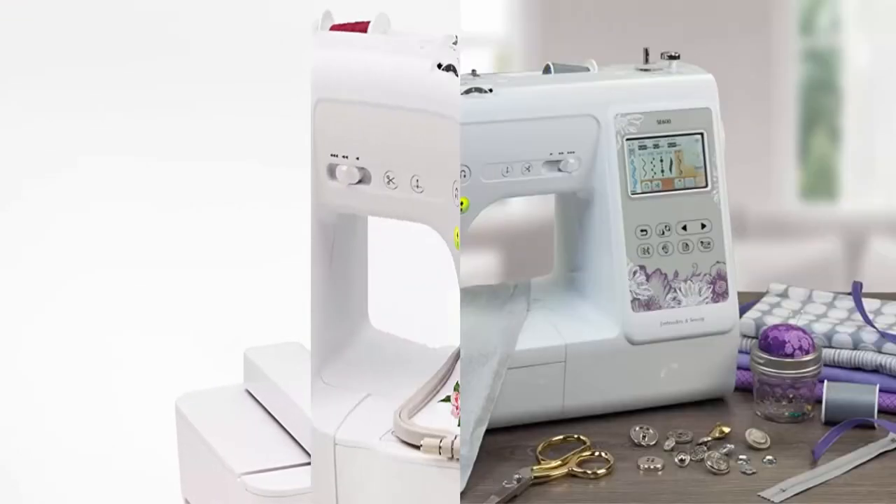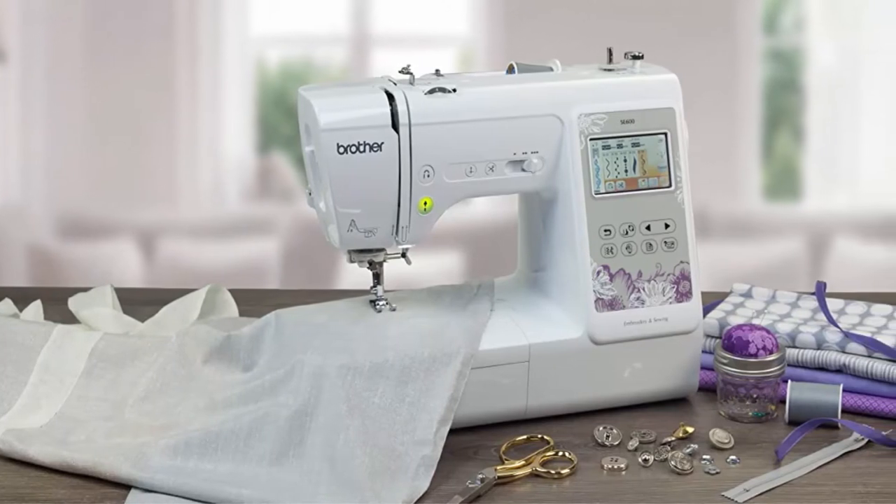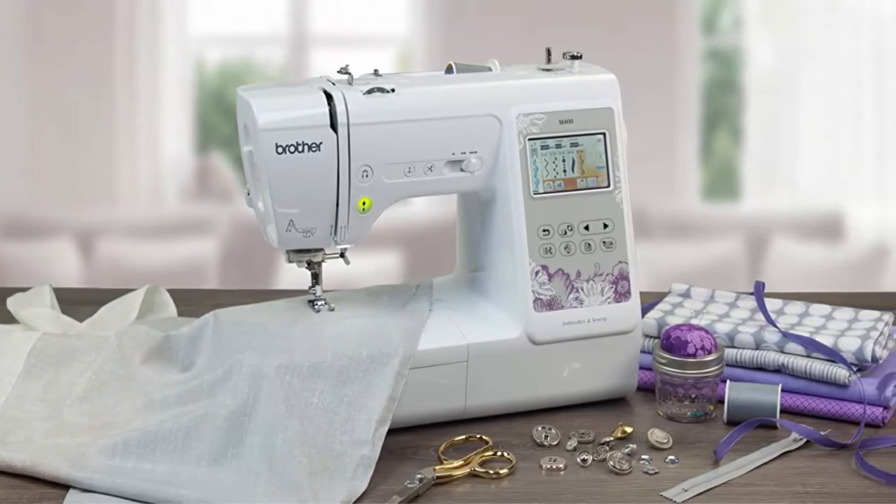This computerized combo machine is built with a 4 Inches x 4 Inches Embroidery Field with an included hoop, embroidery arm, and 7 sewing feet. This product is intended for sale only in the US at 120 volts, and any other use or sale voids the warranty.